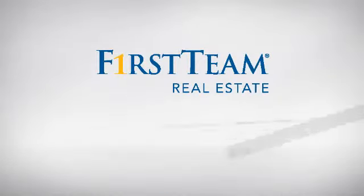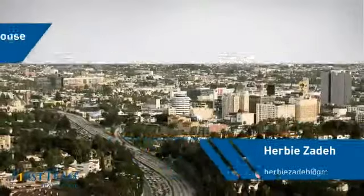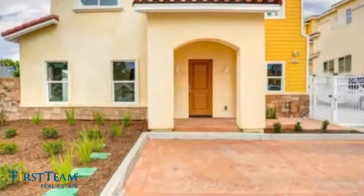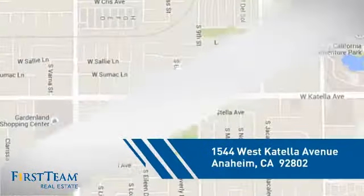At First Team Real Estate, you'll find just the right home for you. This video is brought to you by your real estate agent. This townhouse is a great choice for those who seek privacy, comfort and convenience within an urban lifestyle. And it's located in the Anaheim area.